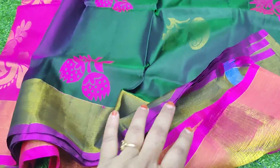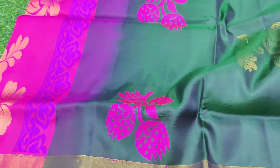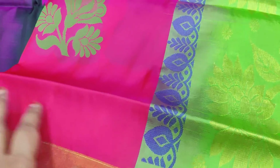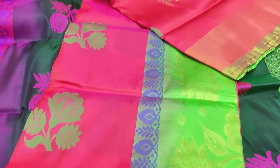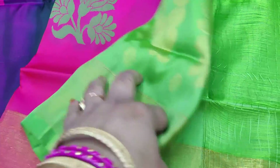I will show you the color combinations in the Pattu Collection. This is pure, very warm, and lightweight. These are exclusive collections with all exclusive designs. This is one more new color combination with a beautiful pallu part.